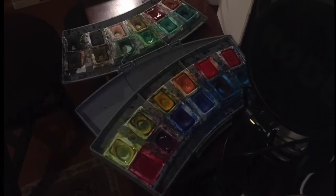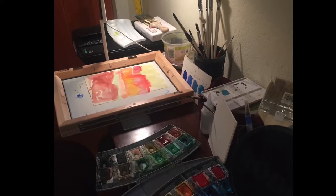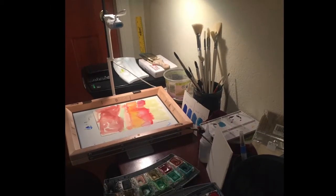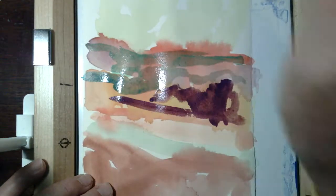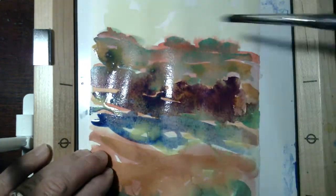By the way, my watercolor setup is just in the corner on the bookshelf — 24 watercolors, a watercolor frame, and a web camera. Back to the painting: after it dried, I tried to add some complementary colors on top.